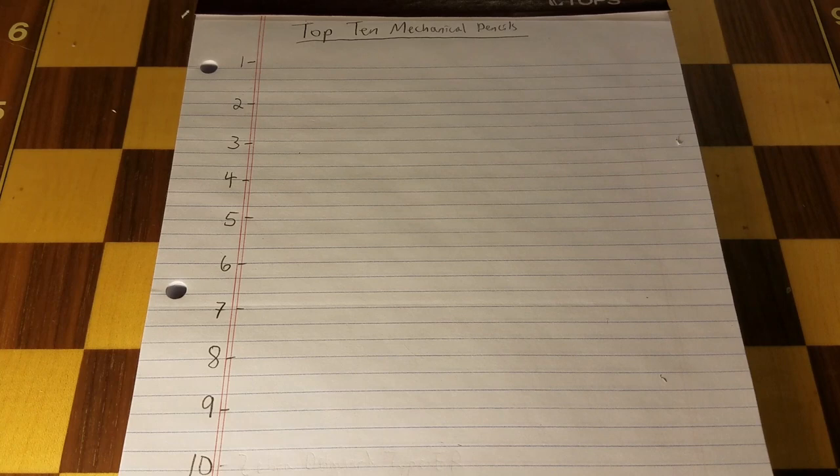Hey YouTube, welcome back. It's about time that I did a redo of my top 10 list.